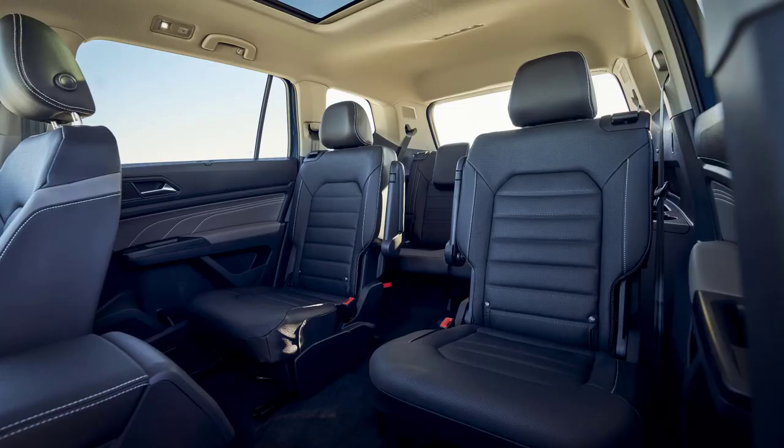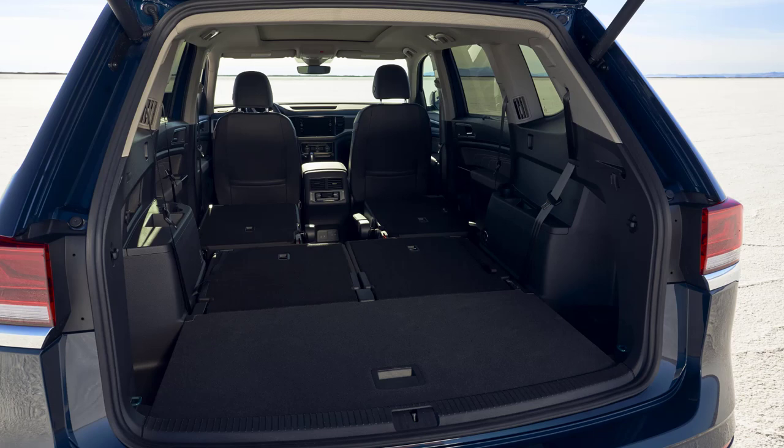Across all three rows, an array of available inputs — 12-volt, USB, auxiliary — along with cup holders, bottle holders, storage nets, and cargo containers provide convenience for all passengers. Atlas has a maximum cargo volume of 96.8 cubic feet behind the front row seats when all rear seats are folded down. With just the third row folded, cargo capacity is 55.5 cubic feet, and with all seats up, cargo capacity is 20.6 cubic feet.